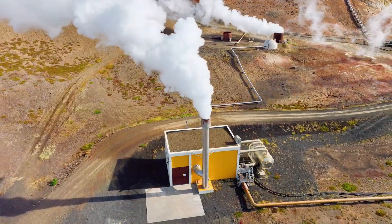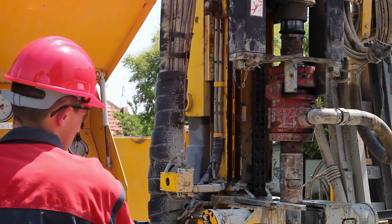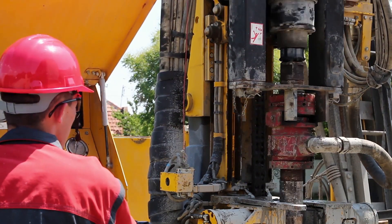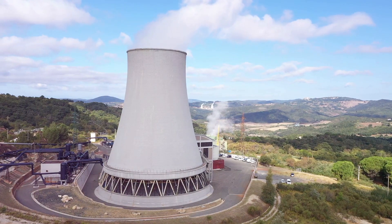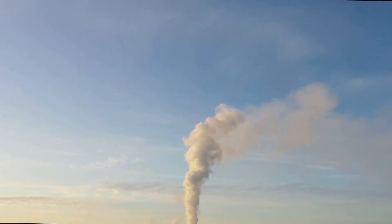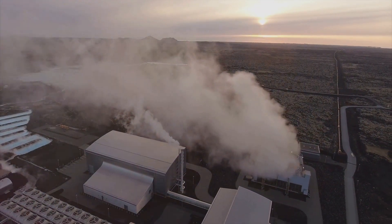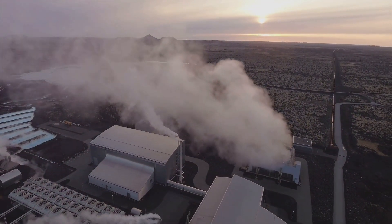Now let's dig deep into the Earth and discover the power of geothermal energy. Geothermal energy comes from the heat deep inside our planet. Geothermal power plants use this heat to generate electricity. It's like having a giant natural boiler beneath our feet. Geothermal energy is a clean and sustainable energy source that can power our homes and businesses.